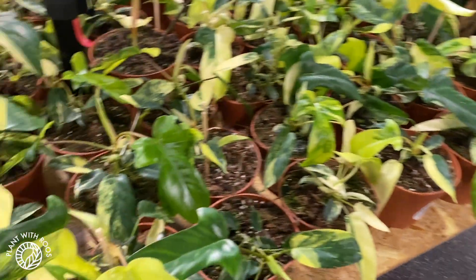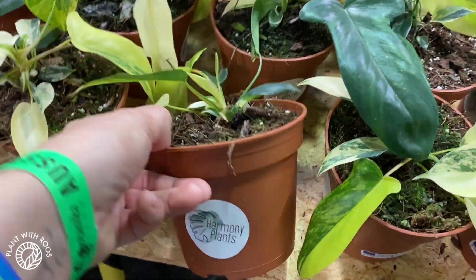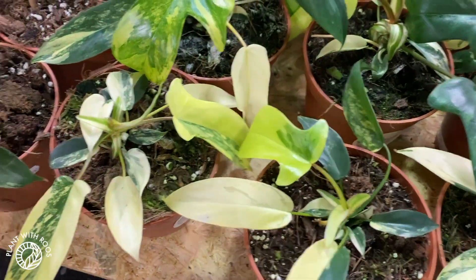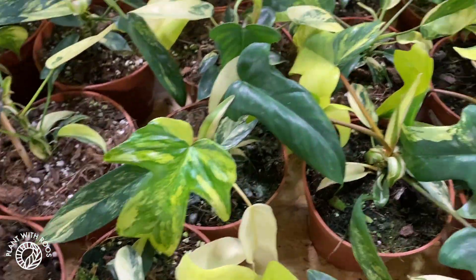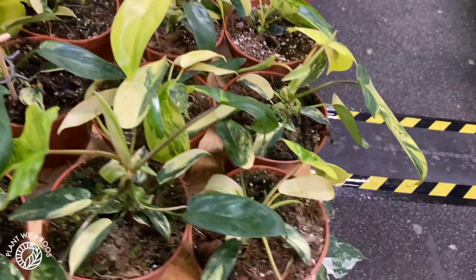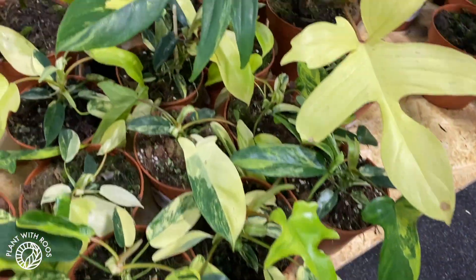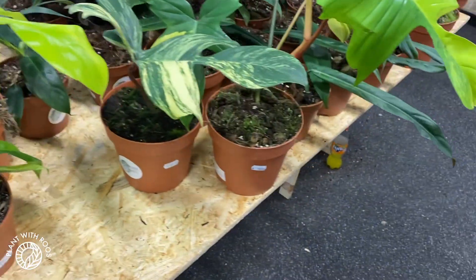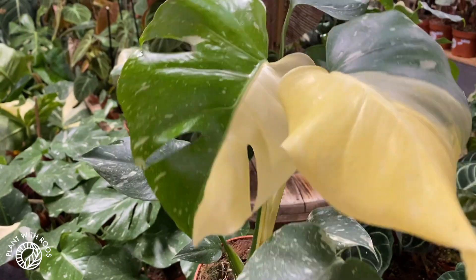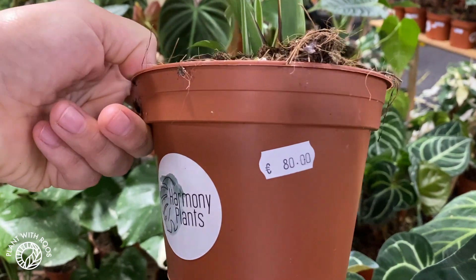What is your price? 130 — Florida beauties all over the place, look at them, so many! That's incredible, I've never seen this many together — wow, and big ones too. The bigger ones are 130 or 150. I also found a little Thai with half moon leaves for 80 euros.